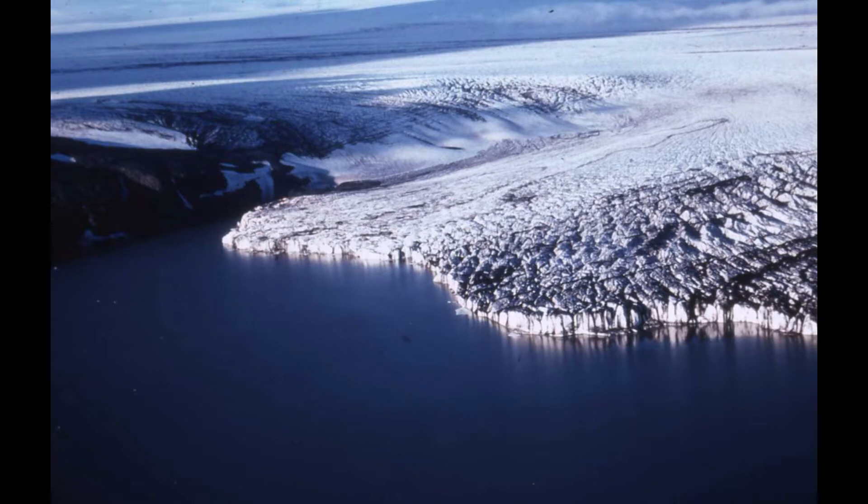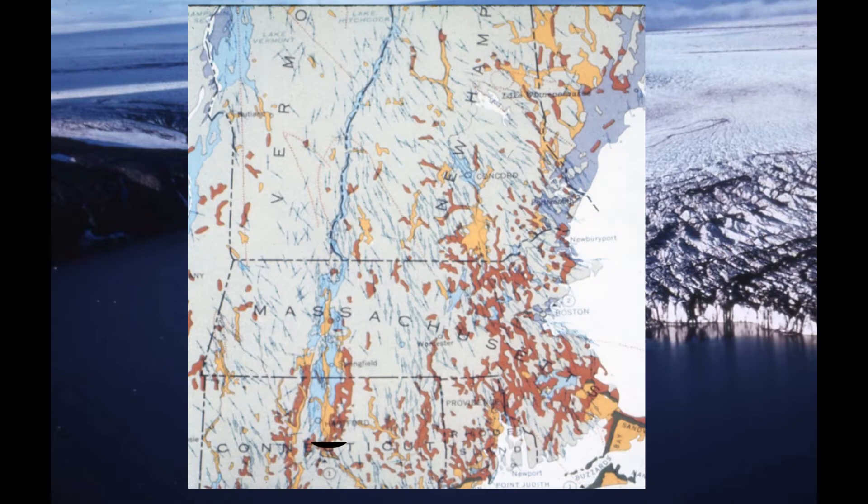Lake Hitchcock followed the melting glacier and eventually extended 200 miles from Rocky Hill, Connecticut to West Burke, Vermont.